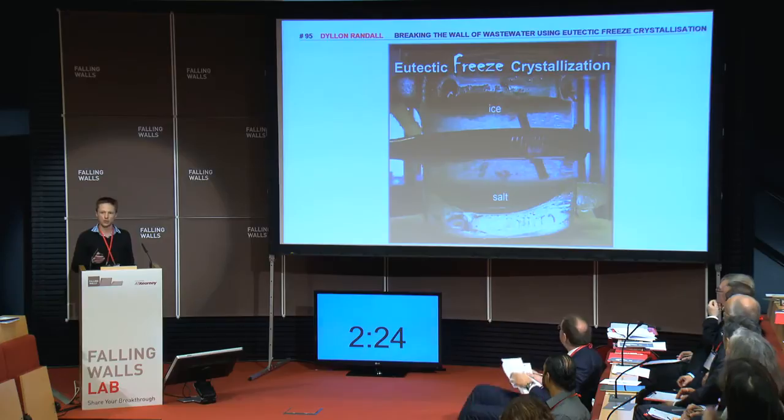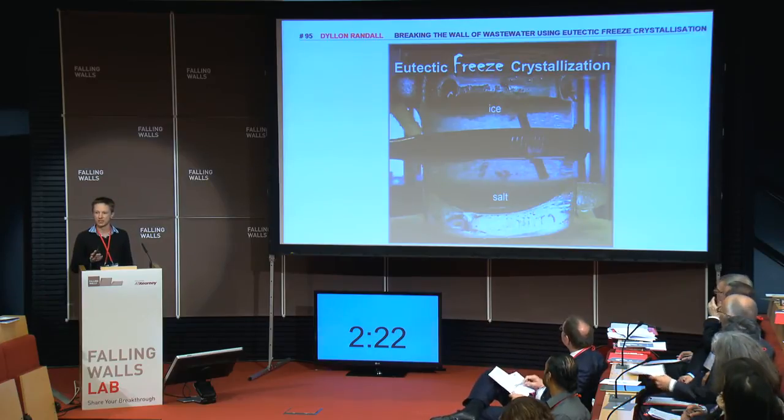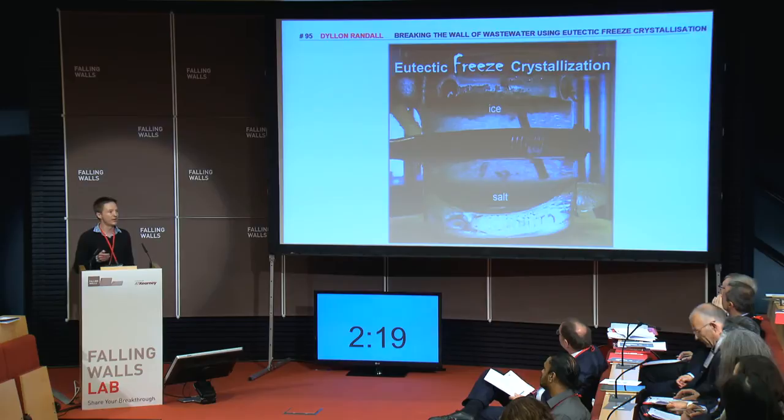Now, a novel technology called eutectic freeze crystallization is able to recycle and reuse.